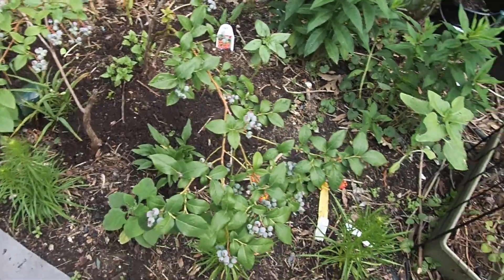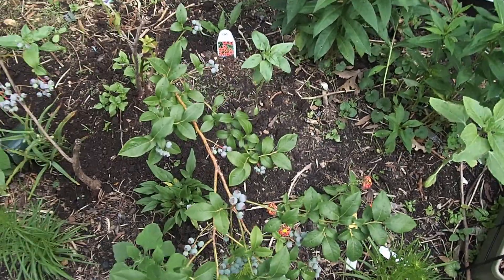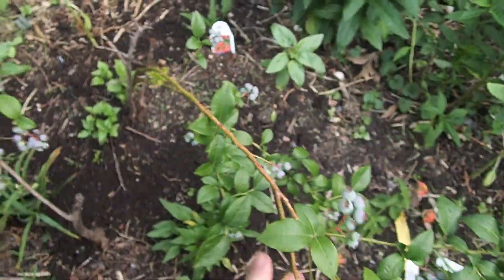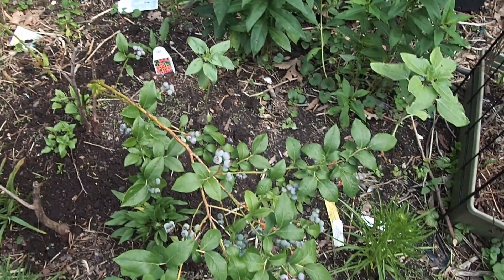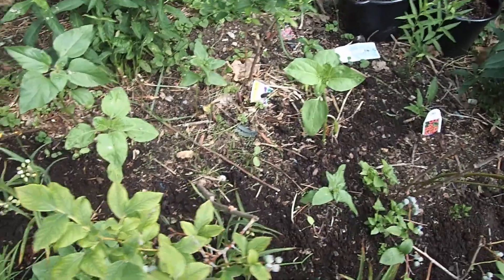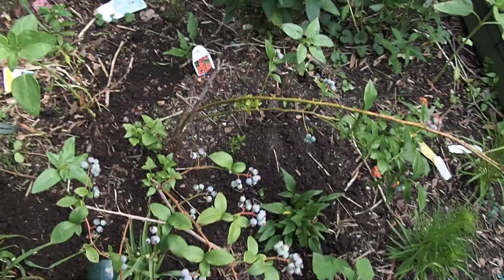This is kind of a weird garden, I have to say. I had dreams of, hey, I live in New Jersey, let me grow blueberries. And a few of the plants were successful. But of like 16 I've planted here, they don't really like it here. So I'm kind of coming to terms with the fact that they're on their way out.